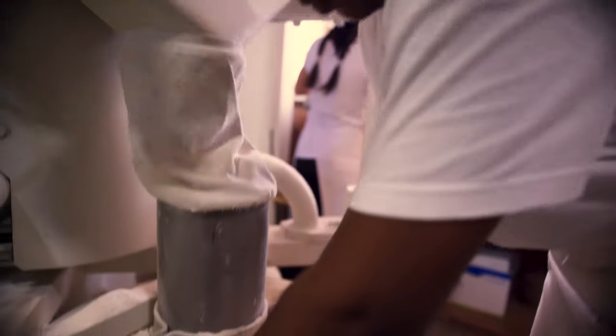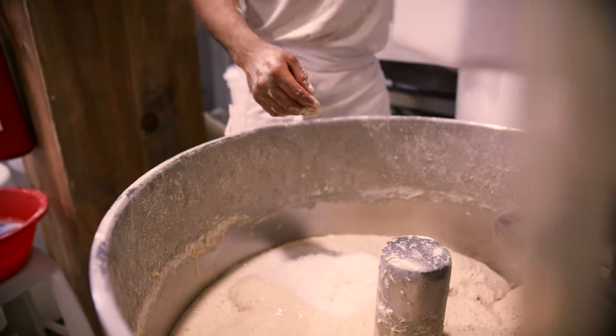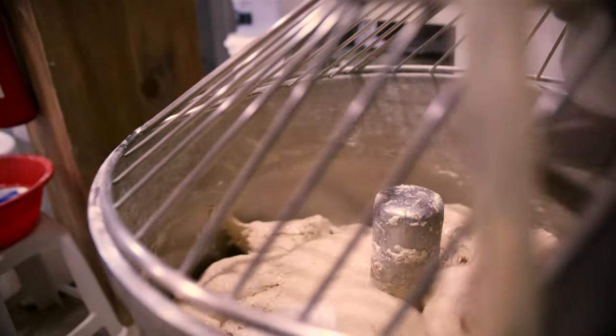We mill our grain daily. Flour is like coffee — if it's fresh it's best. We also feed all our starters right in the morning and most of them ferment more than 24 hours, so that allows us to get a very aromatic, very tasty bread and also a fully digestible and very healthy bread.